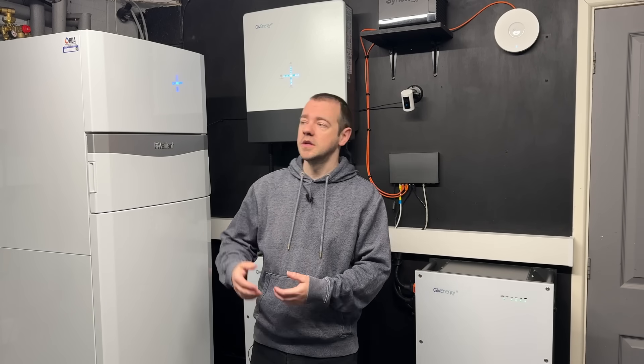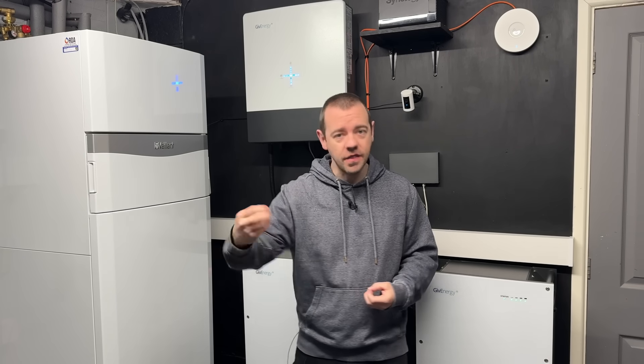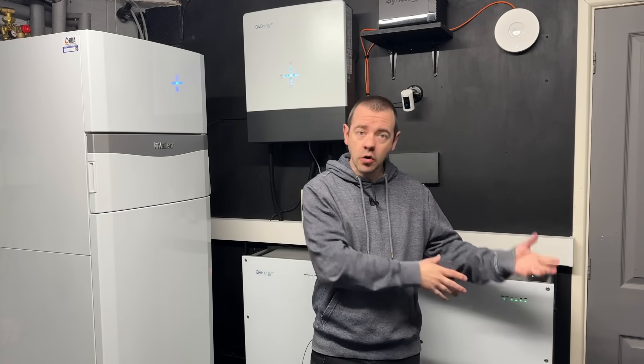Because power cuts are getting annoyingly frequent here, and in winter with a fully electric household I want the heat pump powered and the plug sockets working. Power cuts are usually 10 to 15 minutes but can sometimes be a few hours. That's why I went for whole-home backup rather than just individual sockets. I'd like to think we're all intelligent enough to turn stuff off once the app notifies us of a power cut. EPS is not provided by default with any battery manufacturer — you have to specifically request it and the installer does what's needed.